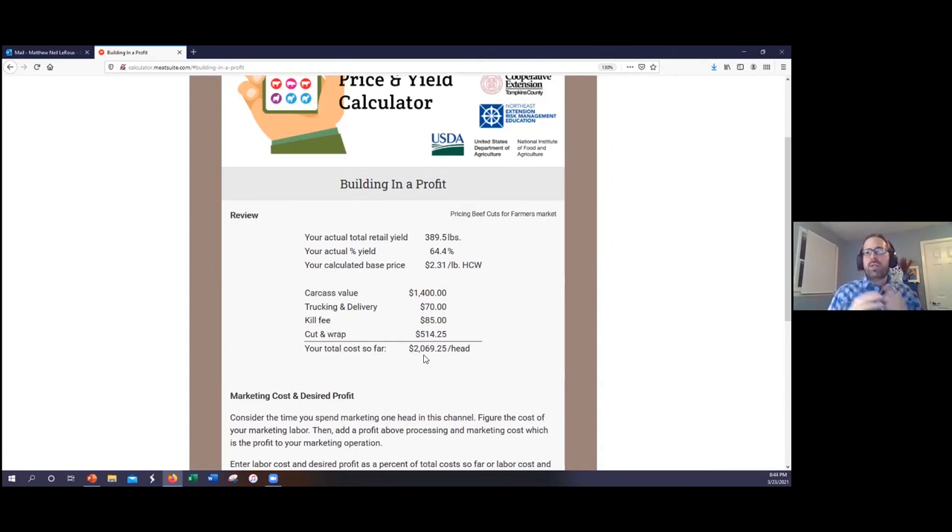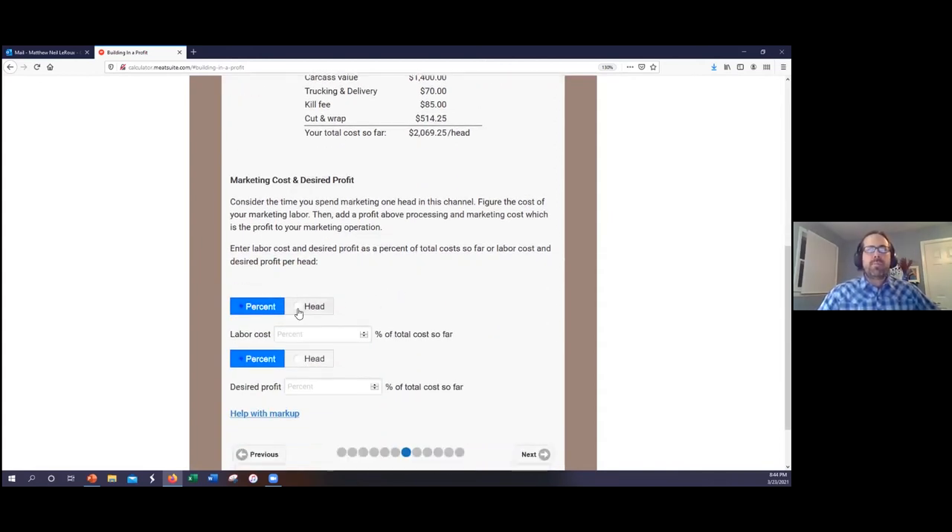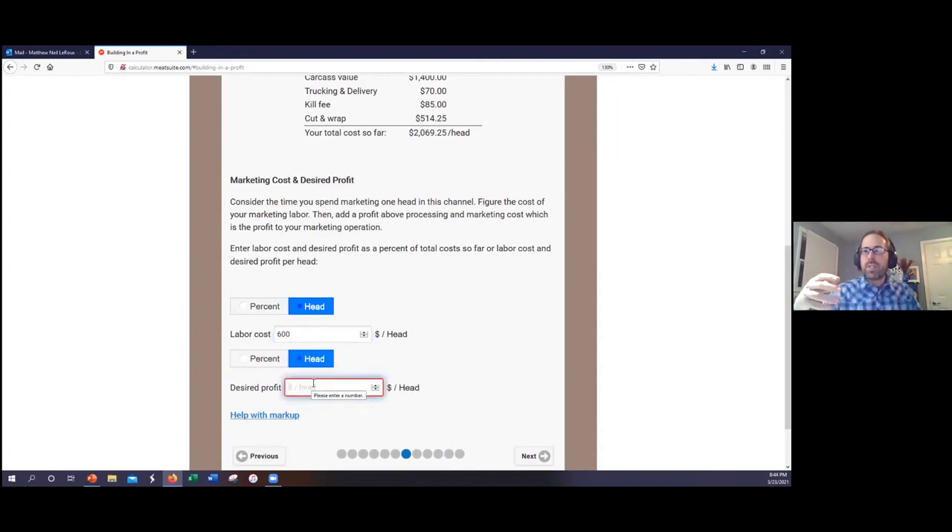Now we get into the cost of marketing. I can allocate labor cost as a percentage of total cost or as a flat per-head number. For my farmer's market example, 40 hours of selling time at $15/hour gives a marketing cost of $600 per head. Then my desired marketing profit — why are we doing this, why are we going direct to consumer and taking on these risks — I'll make that $500 per head. So I've added $1,100 to the total cost so far.